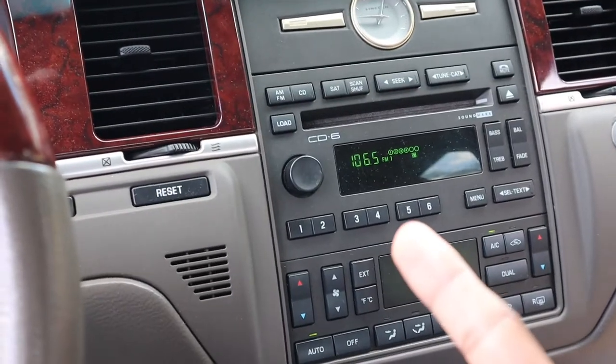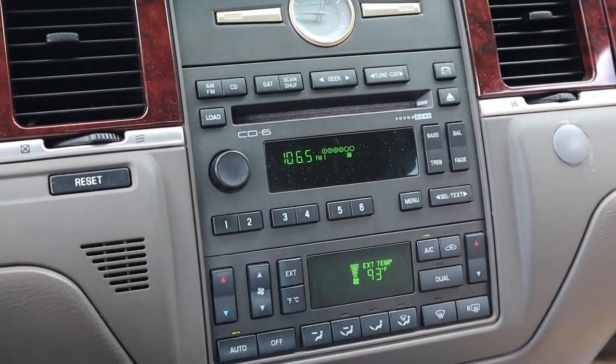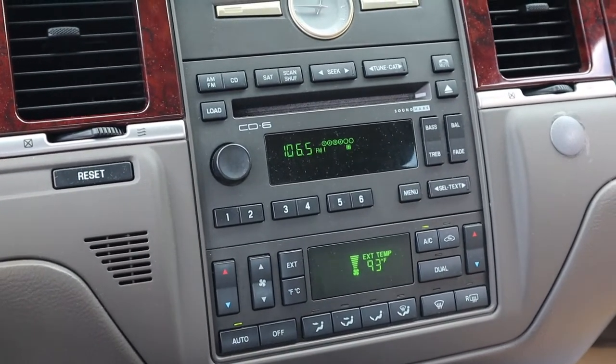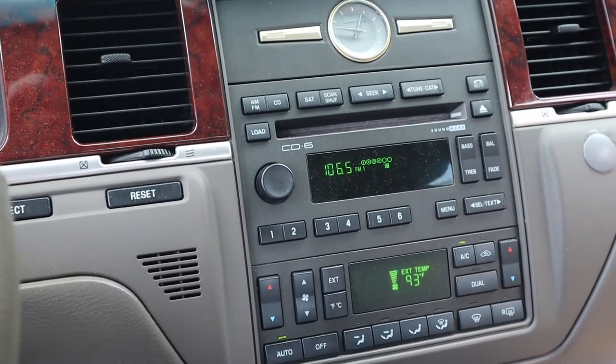Hi, welcome back to the channel. Today it's gonna be a fun one — it's the first official upgrade of the Lincoln. We're gonna go ahead and address this with something more up-to-date. It's gonna look a lot nicer and be way more functional, because I'm tired of listening to the radio. I want to listen to my music, so that's what we're addressing today. Stay tuned, heading to the shop right now.